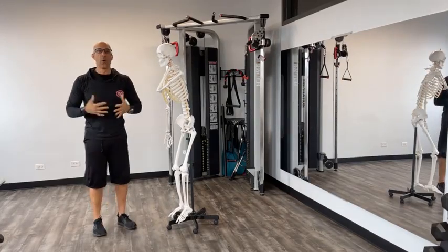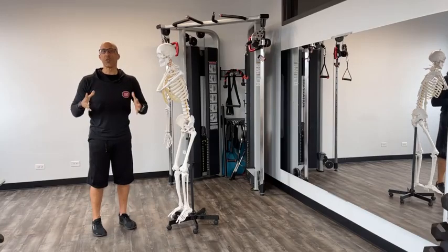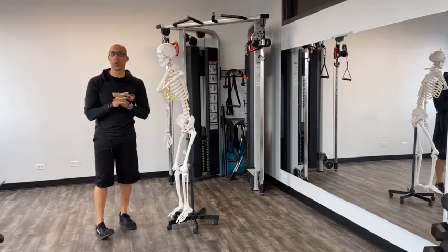Hey there, how are you? This is Dr. Evan Osar with Integrative Movement Insider. Happy Tuesday — hope you're having a great start to your week.